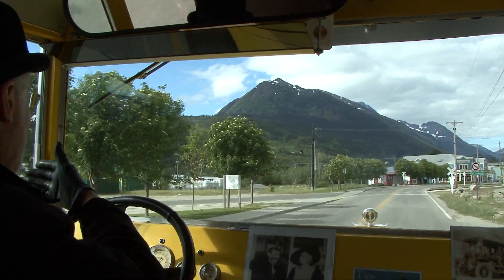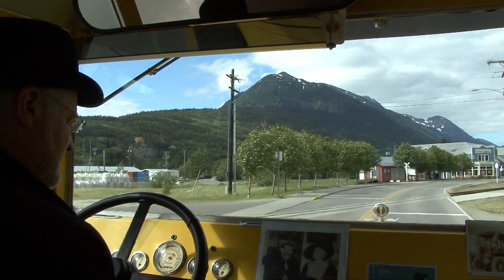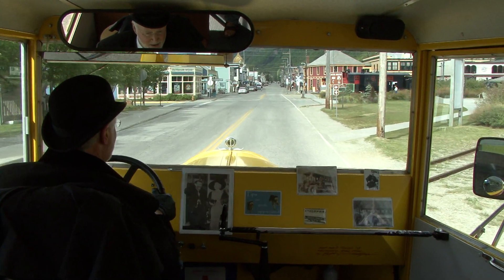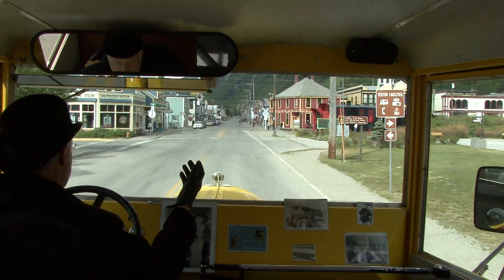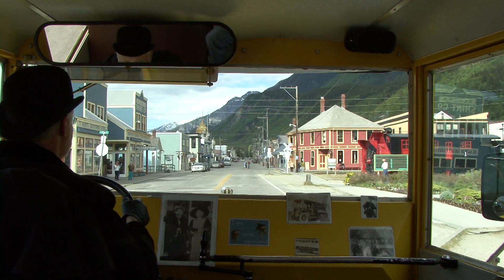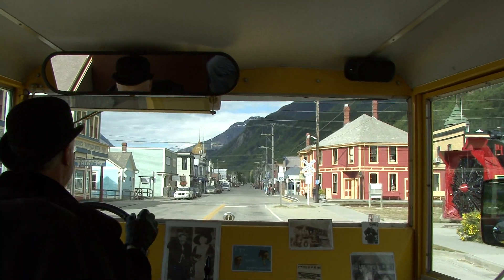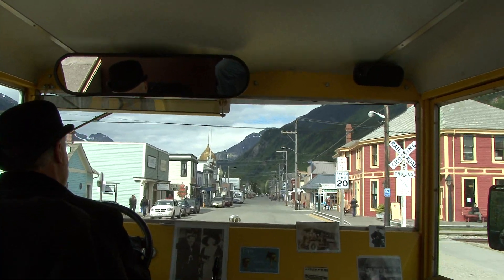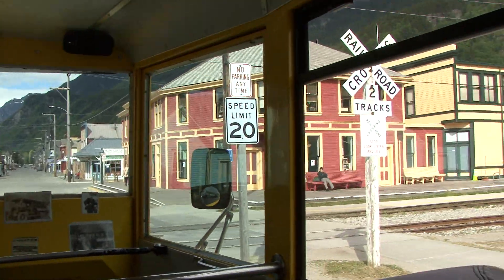We're now going past Mountain Ash Avenue, with all of the mountain ash trees, coming up to the first tracks of the White Pass and Yukon Railroad. Continuing on into town, we're now on Broadway Street, passing Centennial Park, the Rotary Snowplow, and the City Centennial Monument. We give a full tour of the details about all of these things as we come in for your guests. The White Pass and Yukon Railroad Station is located on the right.